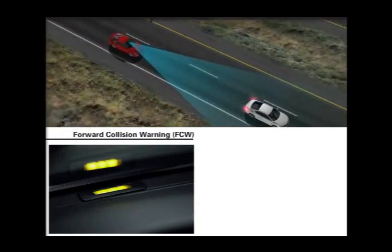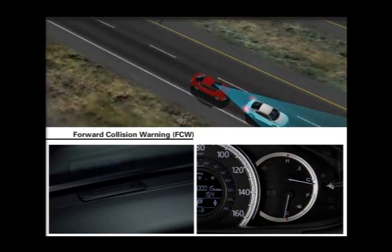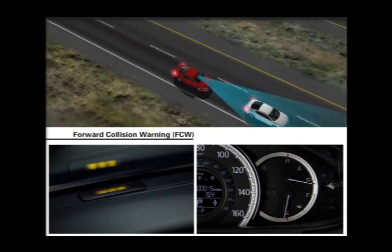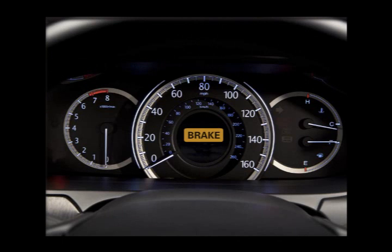The alerts consist of a flashing amber light at the base of the windshield, a flashing FCW indicator in the instrument panel, and a series of beeps will sound, all of which warn the driver to apply the brake pedal. On Touring Models, a brake message also appears on the MID.